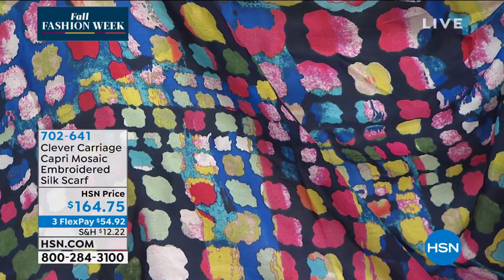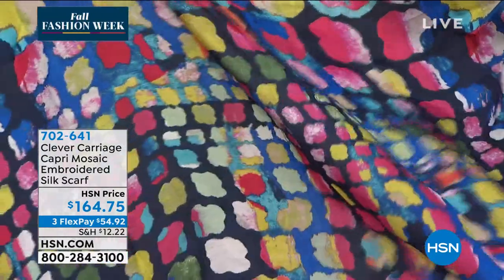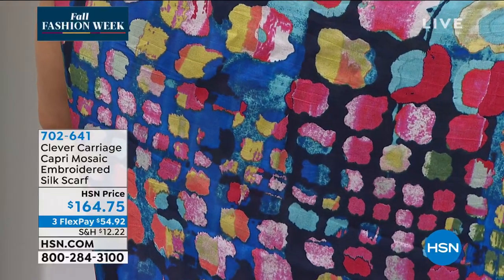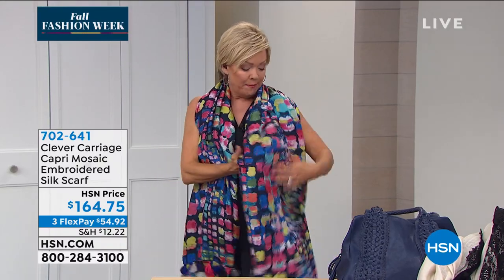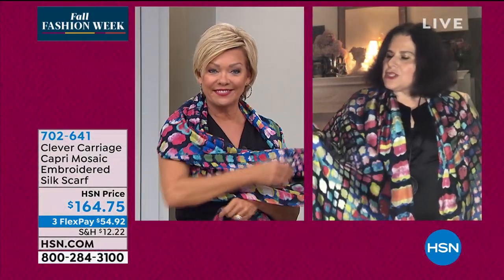The item number is 702641. Keep in mind we have everything on flex pay, and everything comes with extended returns — all the way through the end of next January, that's almost five months. It's pretty amazing to me because it is only the middle of September. We're starting a little bit early this year.